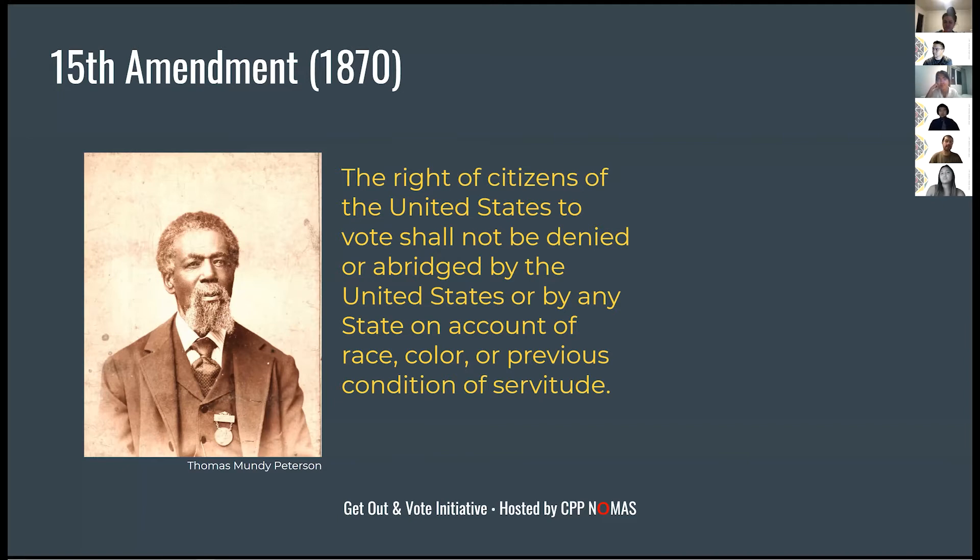The grandfather clause stated that a man could only vote if his grandfather had voted. With newly freed slaves, there was no way their grandfather could have voted, so their grandchild wasn't allowed to vote either. It really wasn't until 45 years later, in 1915, that the grandfather clause was declared unconstitutional.